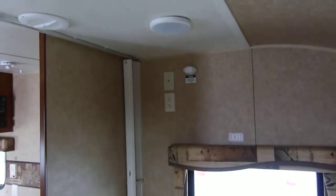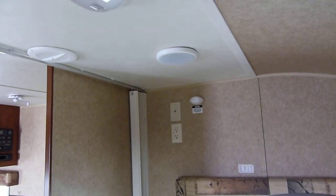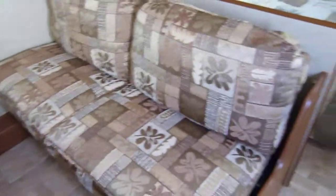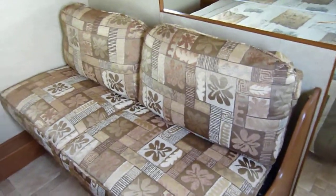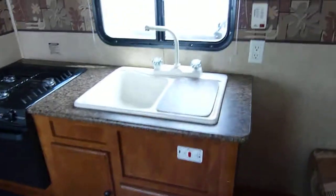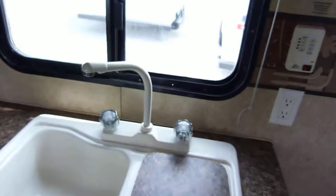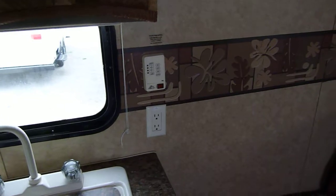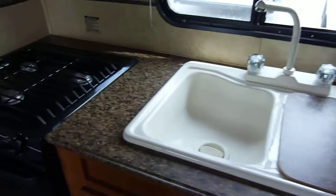Here you do have the mounted jacks as well as the mount for your TV. Moving around to the corner, to the jackknife sofa — it expands out and can sleep one adult comfortably or two kids, adding additional sleeping capacity. Water heater controls are there. Acrylic deep-well two-basin sink with the high-rise faucet, your systems monitor, and a GFI-protected outlet.